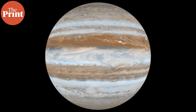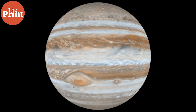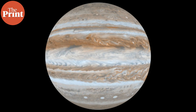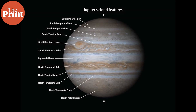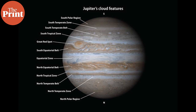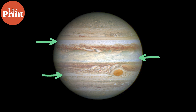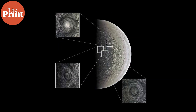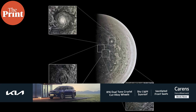These bands run parallel to the equator and are bounded on both sides by powerful atmospheric winds known as jets. The lighter atmospheric wind bands are called zones and the darker ones are called belts. Zones — the lighter colored bands — are upwellings or rising air, while the darker belts show descending air. Between a light and a dark band is a wind jet which bounds a band on either side.